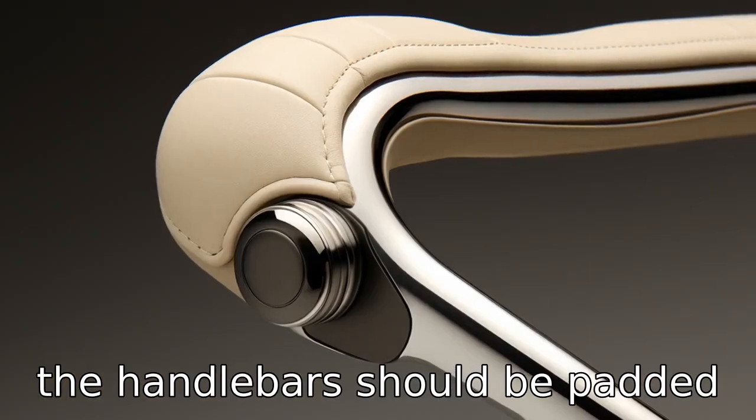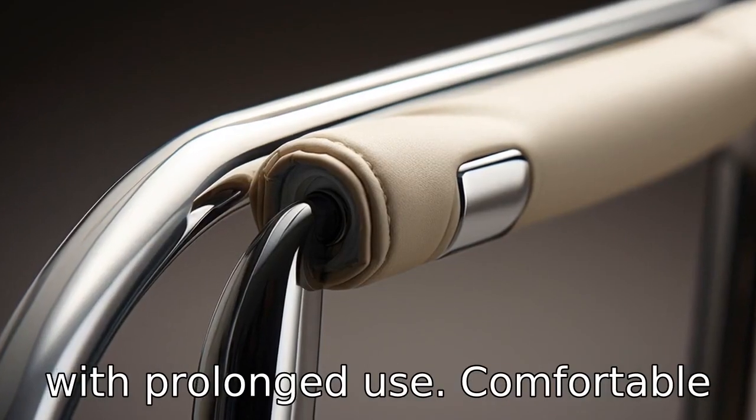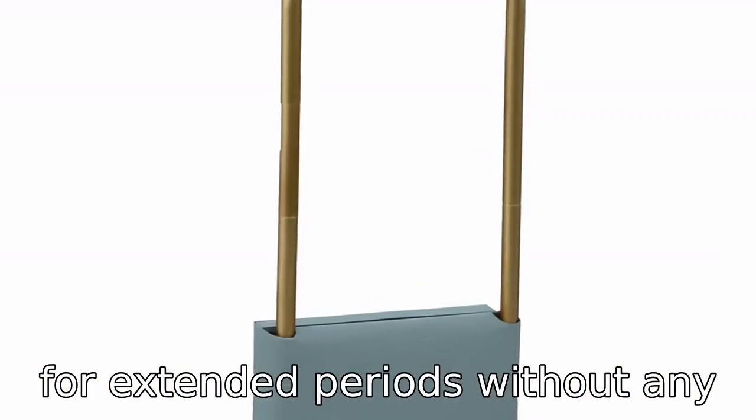Tip 9: The handlebars should be padded for extra comfort. Unpadded handlebars can lead to blisters with prolonged use. Comfortable padded handlebars ensure that seniors can use their walkers for extended periods without any discomfort.